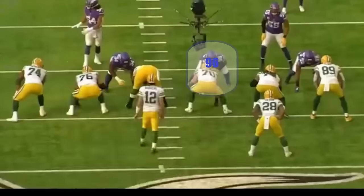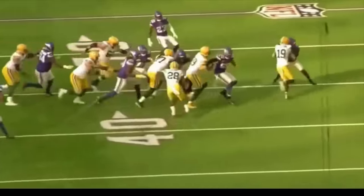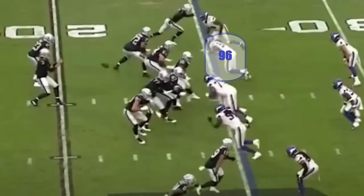Today, we're going to look at defensive tackle Armand Watts, who was cut by the Vikings. Here, you can see him stuffing the run against the Packers — he's number 96. Here, you can see him lined up on the inside against the Raiders.